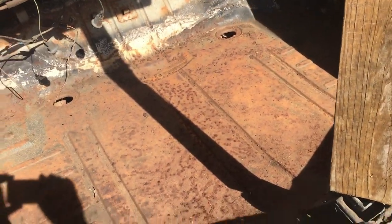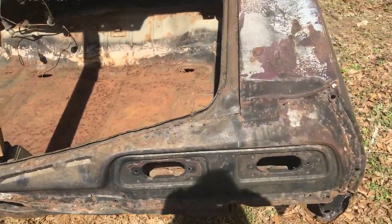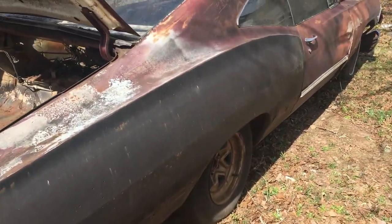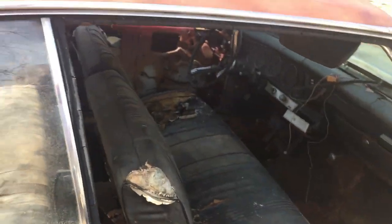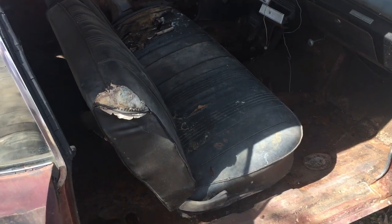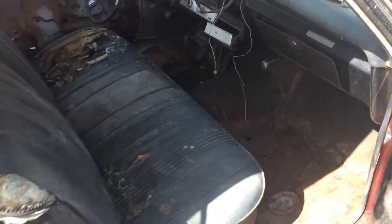The trunk's in real good shape. This was a 1967 Chevy Impala fastback that had the 283 with the two-speed Powerglide in it. Boy, that thing had a heck of a passing gear.